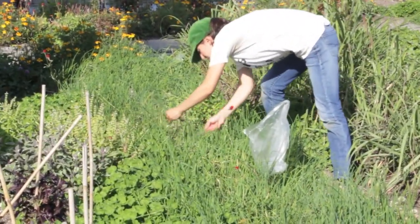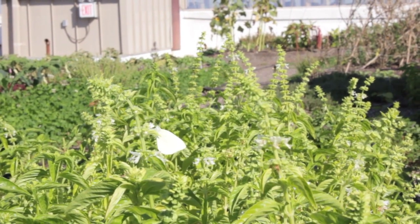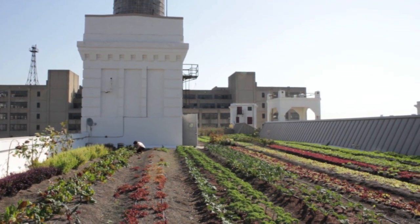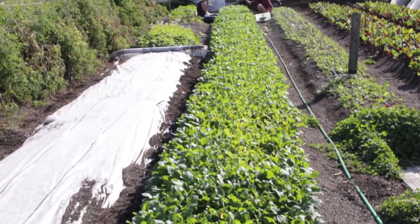The average tomato travels over 1,500 miles and usually takes several days to arrive to the store. By the time it gets there, it's less nutritious and has a big carbon footprint. Ben Flanner started the world's largest rooftop farm in a Brooklyn Navy yard to address this problem directly.